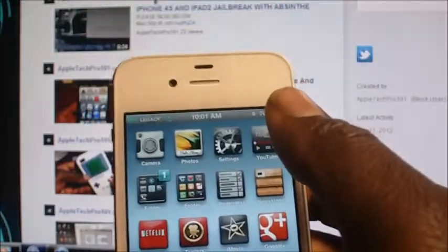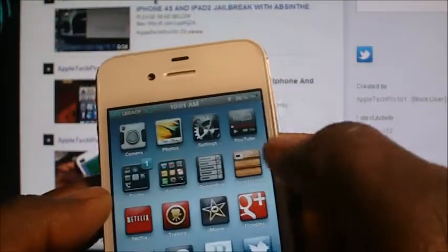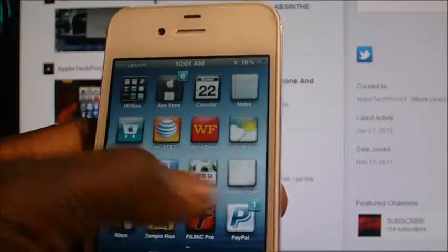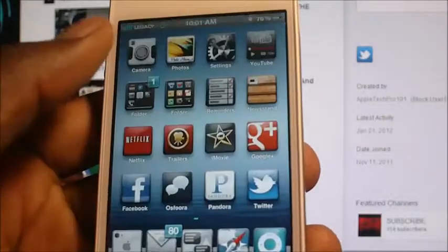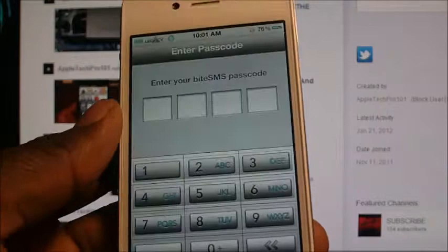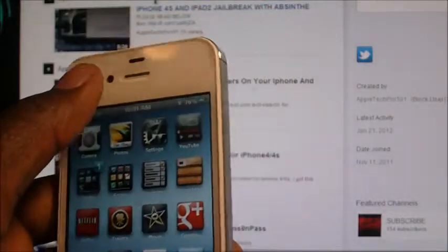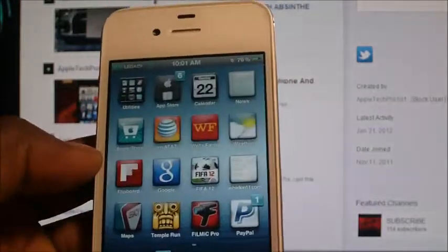I'm gonna have all this stuff I talked about down in the description so you can check it out. If I can find a video for it I'll also include the link for a more in-depth look. My other favorite is ByteSMS — ByteSMS basically lets you lock your messages and you can quick-reply from your lock screen, so check all those out.